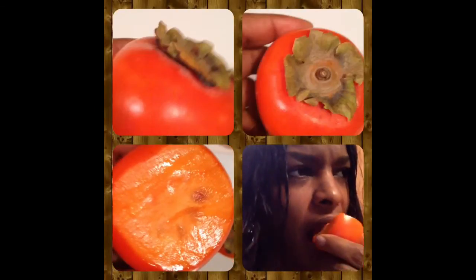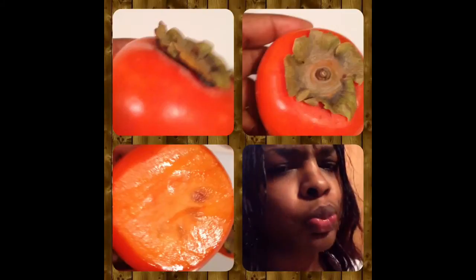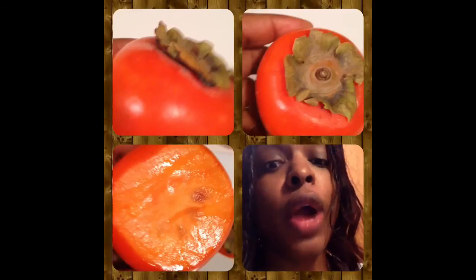It actually tastes pretty good — kind of reminds you of an apricot. The skin is a little tough, but it is edible. You might want to peel it first before you try it.